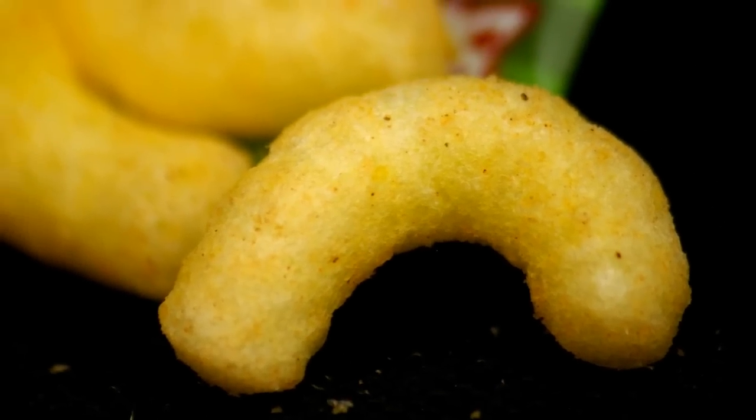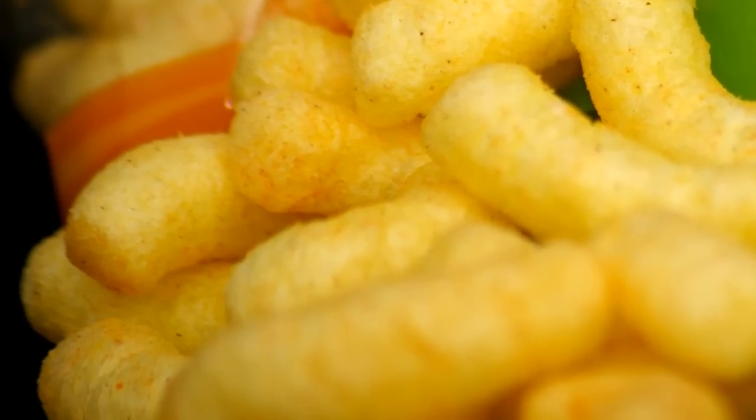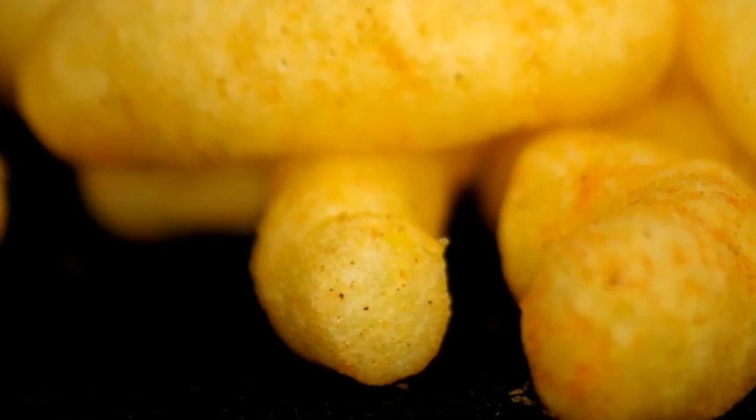They are a great snack on the run. And for kids, they're pure fun. But where do they come from? And what are they made of?